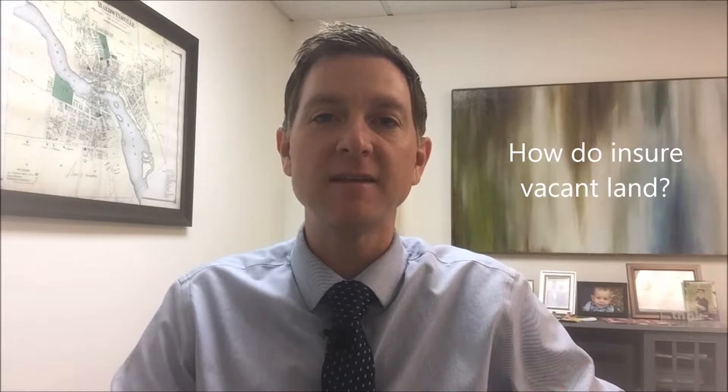Hey everybody, it's Steve Ladd with Horan Companies Insurance Agency here in Baldwinsville, coming to you today with question number 80 in our series of 100 insurance questions in 100 days. Today's question is: how do I insure vacant land?